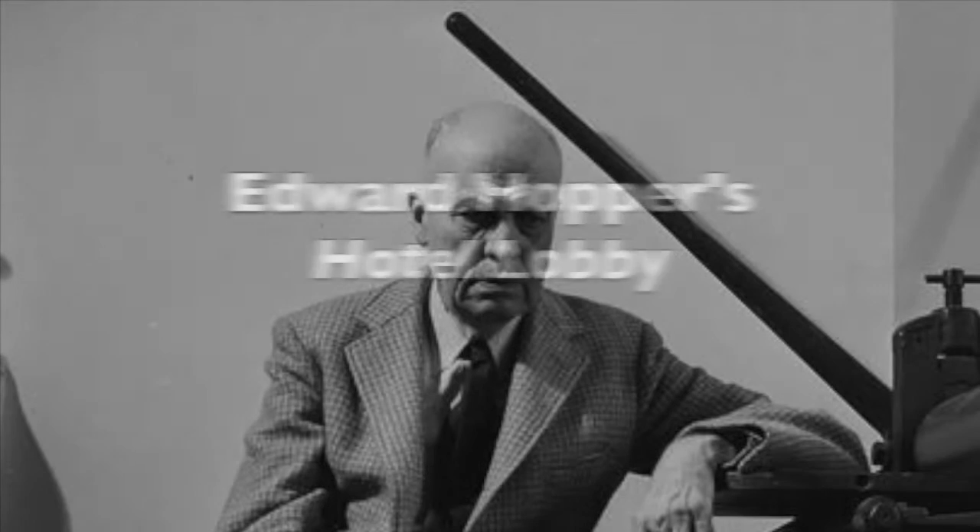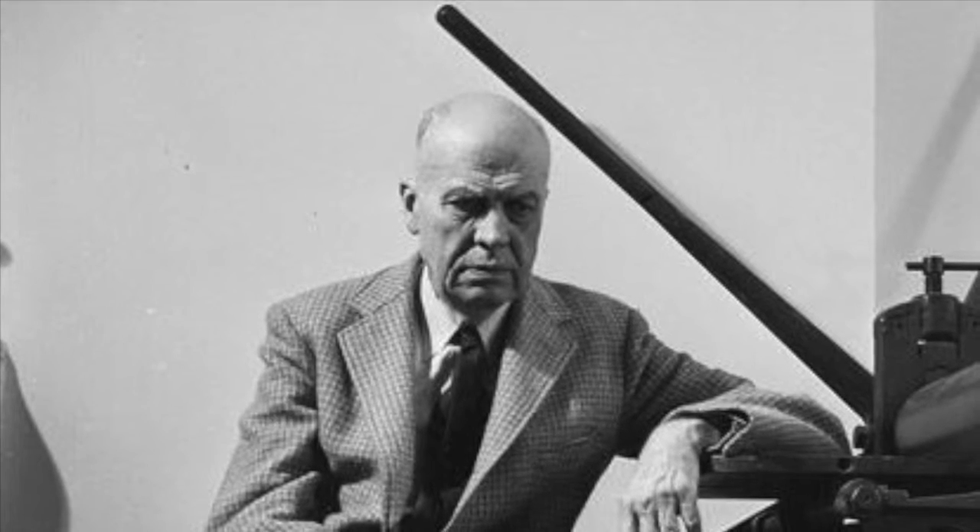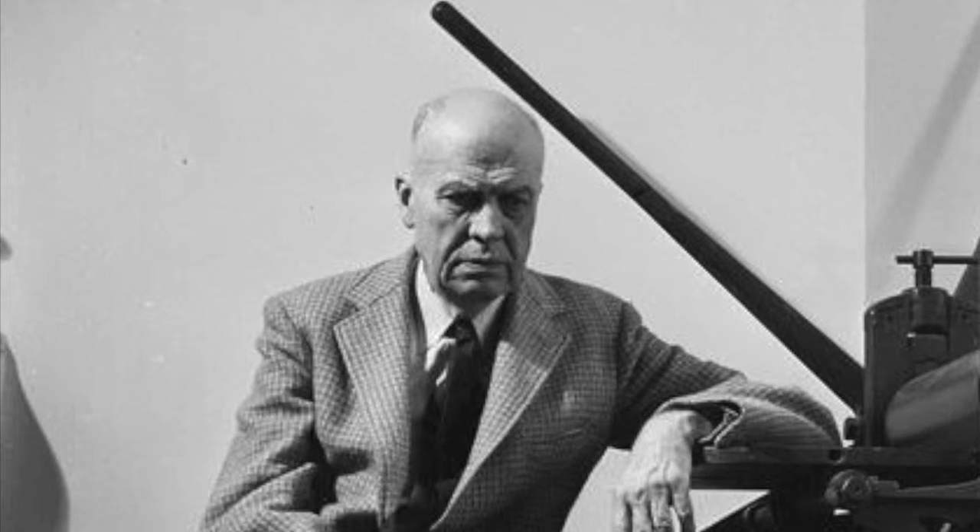Hi, my name is Rachel Hoard and today we're going to be looking at the early 20th century artist Edward Hopper and his painting Hotel Lobby. Edward Hopper is an American realist painter and printmaker whose works are provocative and focus on common features of American life and its inhabitants.